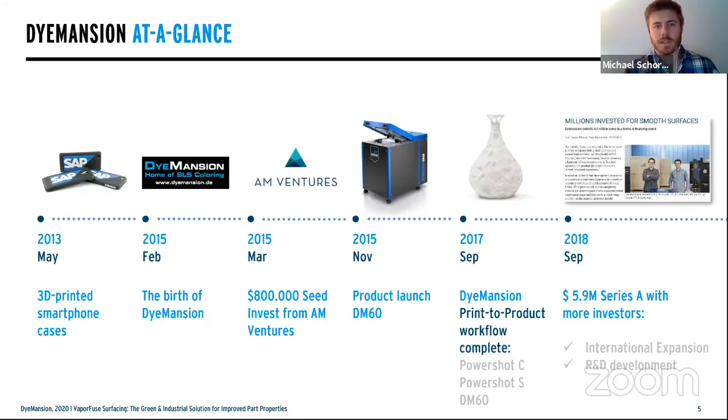We started off learning just like many of you. We began with simple 3D-printed smartphone cases and quickly learned that basic approaches like pot dyeing weren't reliable — consumers had bad experiences with dye transferring onto their clothing or hands. So over a couple of years, our co-founders worked extremely hard and, with funding, launched our core system: the DM60, a full, reliable, deep dye coloring solution.